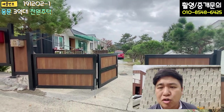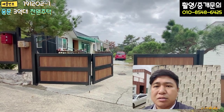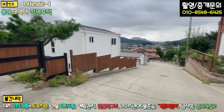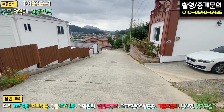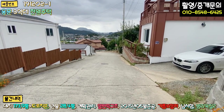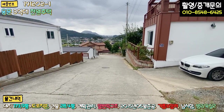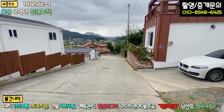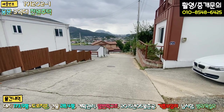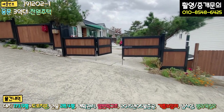본 매물 외부하고 내부 좀 확인을 시켜드리도록 하겠습니다. 단지 내 도로를 보시면, 진흥로 왕복 2차선 도로에서 약 500m에서 700m 정도 들어오는데 대부분의 구간이 2차선 도로로 돼 있습니다. 아스콘 포장이 굉장히 잘 돼 있고, 약 150m 정도 구간만 도로 폭이 좁고, 그 구간만 지나면 단지 내 도로로 교행 가능한 널찍한 도로로 포장이 잘 돼 있습니다. 안경사지로 올라오시면 밑에서 세 번째 주택 되겠습니다.